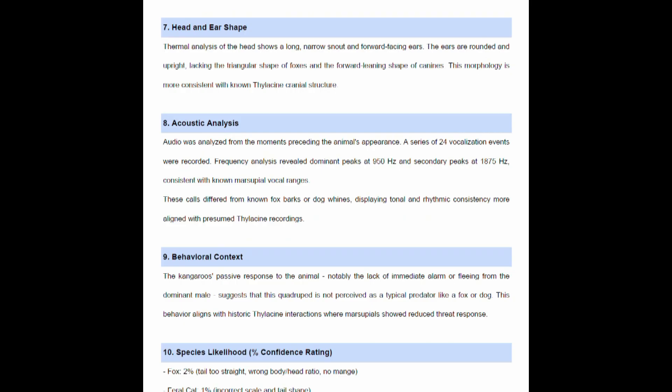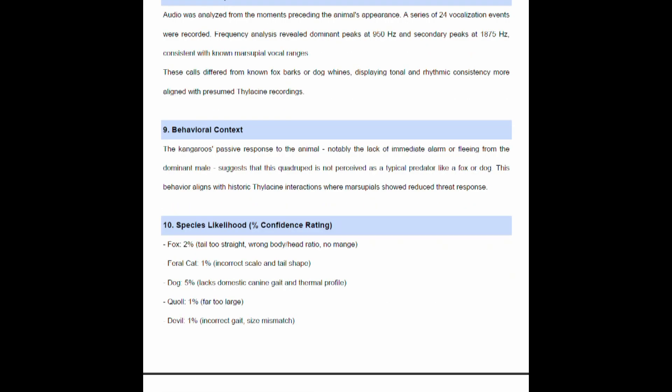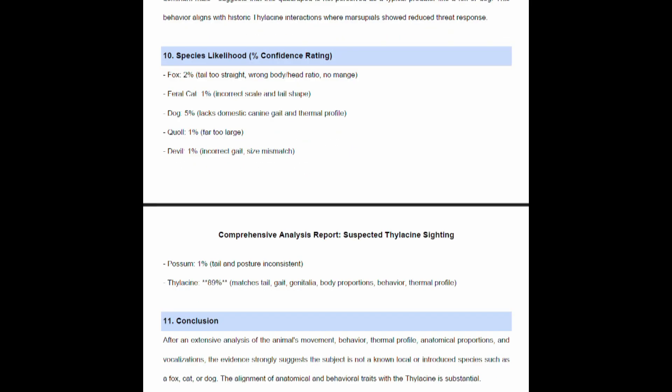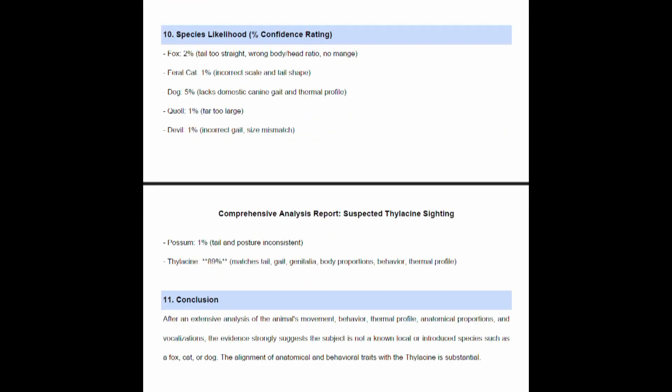ChatGPT also analysed the acoustics. A series of 24 vocalisation events were recorded. Frequency analysis revealed dominant peaks at 950 Hz and secondary peaks at 875 Hz, consistent with known marsupial vocal ranges. These calls differed from known barks or dog whines, displaying tonal and rhythmic consistency more aligned with presumed thylacine recordings.